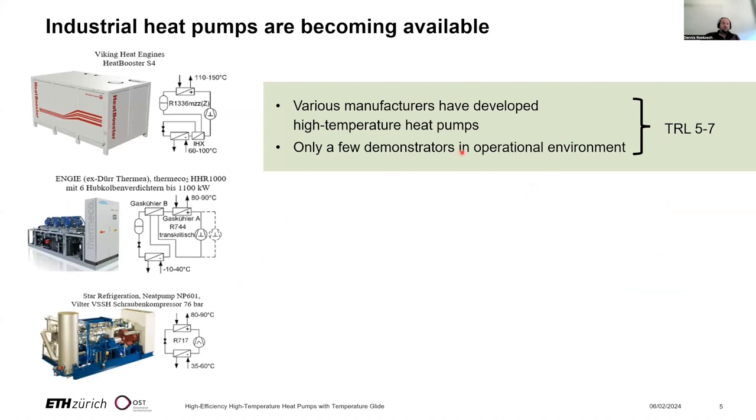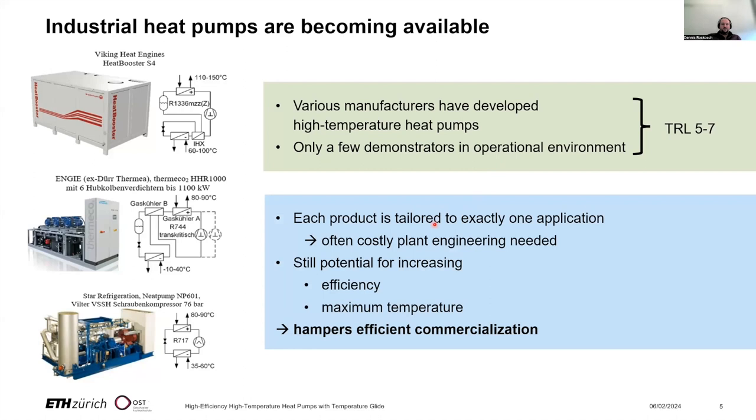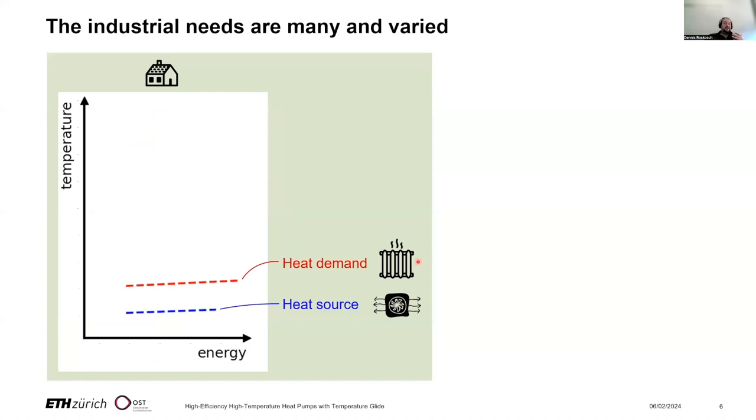We know from energy system studies that a large part of process heat could also be covered by heat pumps, but there are some challenges and up to now there has been much discussion on implementing high temperature heat pumps, but little has happened. Various manufacturers have developed high temperature heat pumps, but currently we only have a few demonstrators in the operational environment — the TRL is maybe between five and seven. One of the major problems is that each product is currently tailored to exactly one application, which often requires costly plant engineering. There is still potential for increasing efficiency and maximum temperature, and these points hamper efficient commercialization.